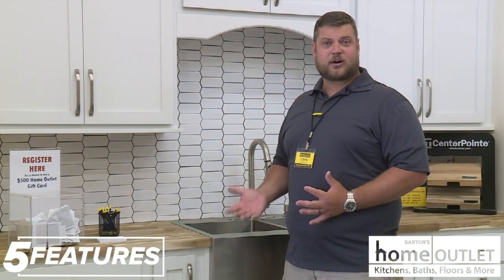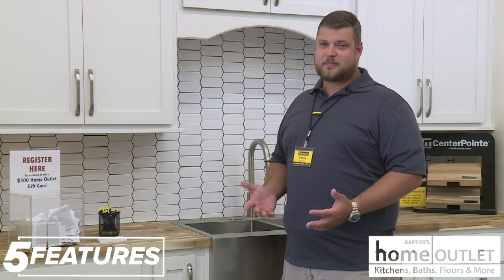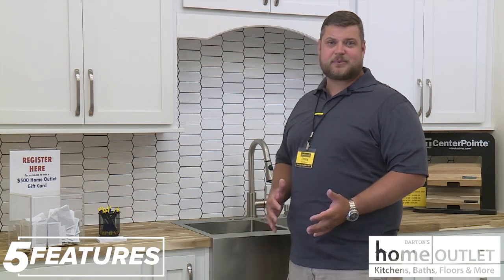Here at Home Outlet we are an employee-owned company and we're actually locally here out of Arkansas. We're based out of Jonesboro. We've been in business since 1885. We specialize in cabinets and flooring.